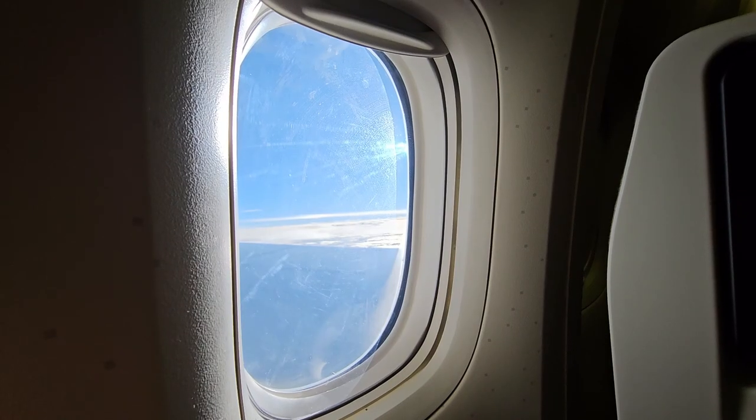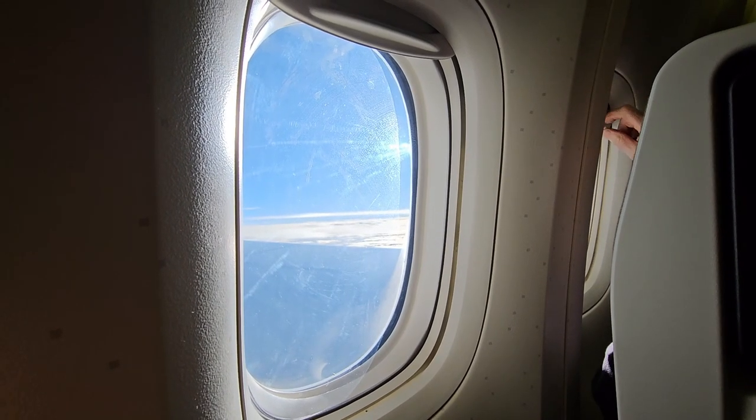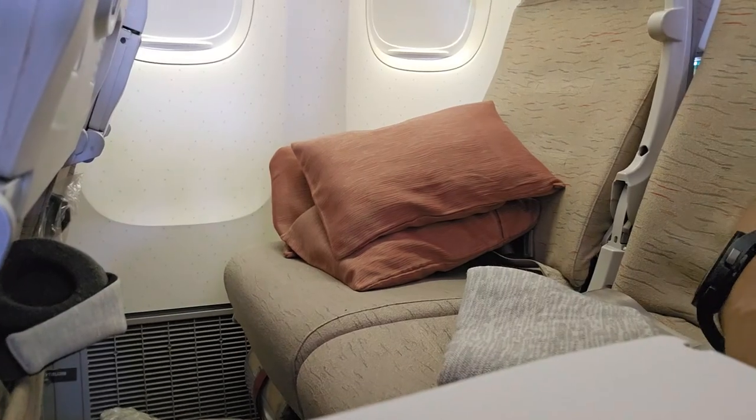They were very responsive in both serving the meal and clearing it afterwards, so you had plenty of time without dishes in front of you. The flight itself was very smooth, and after a couple of hours of work, I had the row to myself so I went off to sleep.